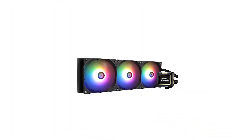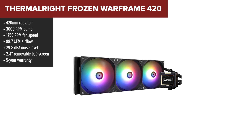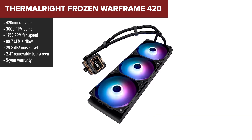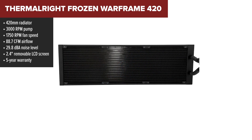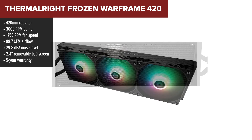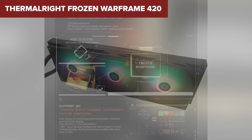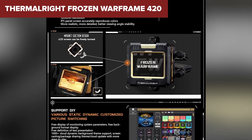Finally, taking the crown today is the Thermalright Frozen Warframe 420. It's not just the best performing cooler in this lineup — it's also the most well-rounded. At the top of the charts with 88.7 CFM airflow and a fast, quiet pump running at just 23 DBA, this cooler keeps even high-end processors frosty without breaking a sweat. The 2.4 inch LCD screen is removable and supports custom images, stats, or even fun animations.